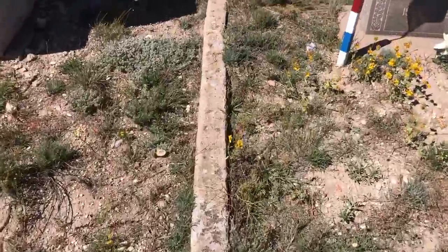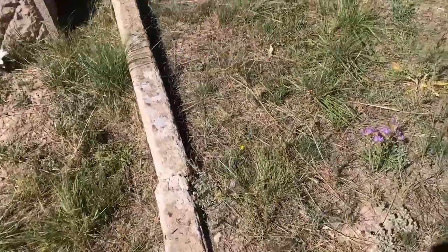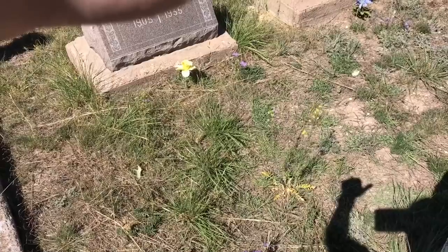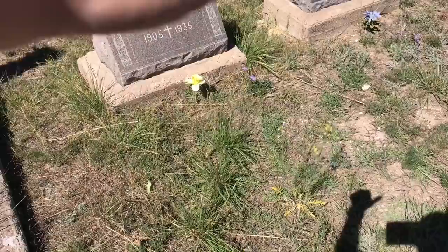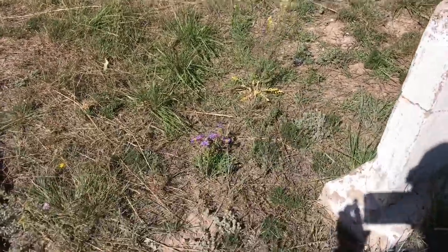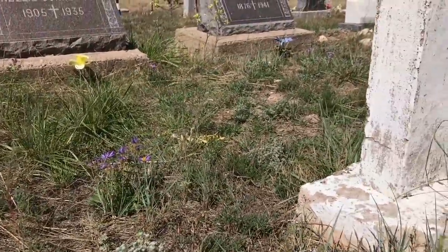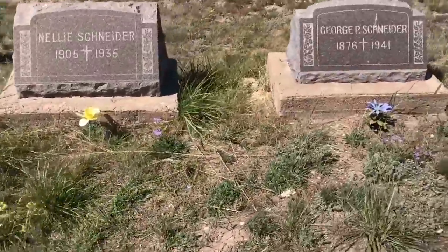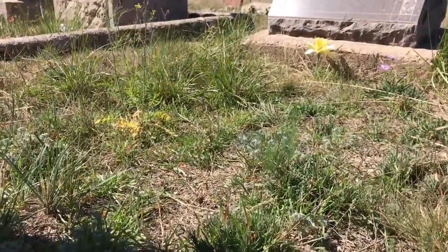I found one to show you that actually had it happening. It's usually with the much older stones. I'm going to try to block out the name — this stone was 1935, though the stone is much newer so it's been replaced. But if you look, see how it kind of drops down right there and then comes up next to the other one? That's what I was talking about with the casket collapsing. Now you can kind of see it.